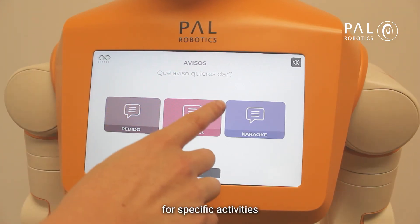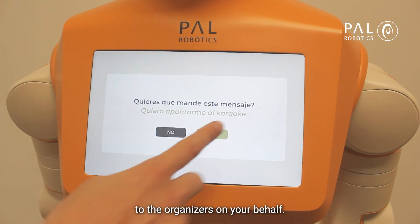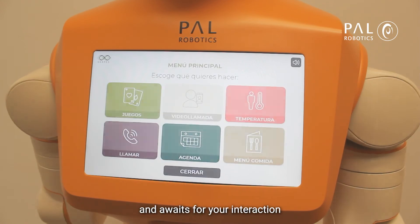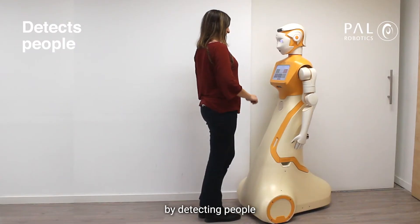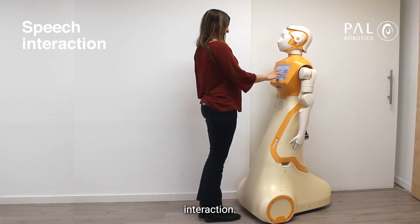You can also register for specific activities, and ARRI will send an email to the organizers on your behalf. All the while, ARRI is aware of you and awaits your interaction by detecting people using Tree's technology solution, and enabling speech interaction.